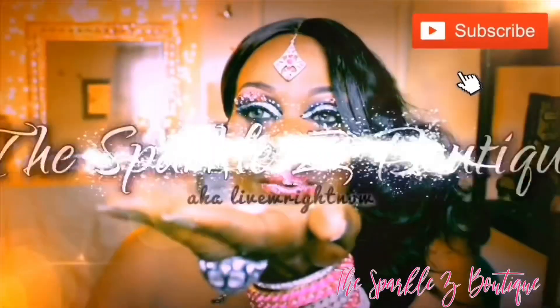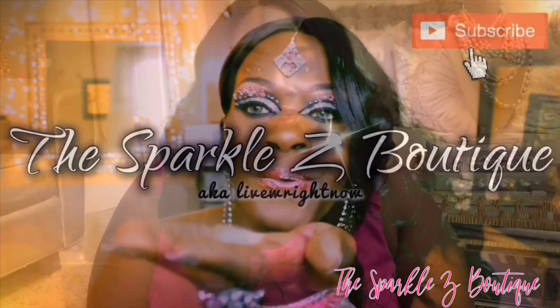Hello loves, welcome to the Sparkle Z Boutique. Today I'm coming to you with a haul from eFavormart.com — shine bright like a diamond. I am currently affiliated with eFavormart.com and I will leave the link down below to all the items I'm showing you today. I do get a small percentage of anything you buy from eFavormart.